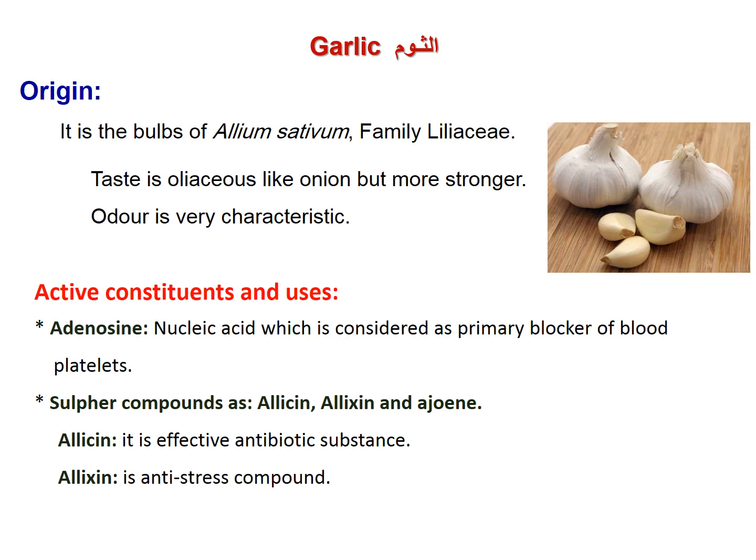Allium, or garlic: bulbs of Allium sativum, family Liliaceae. The taste is oleaceous like onion but with a more strong and characteristic odor. Active constituents include adenosine, a nucleic acid responsible as a primary blocker for blood platelets. Sulfur compounds include allicin and adenosine; allicin is an effective antimicrobial substance.